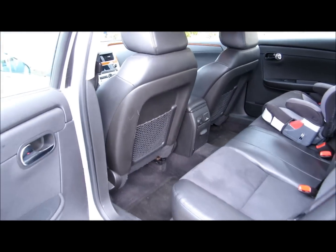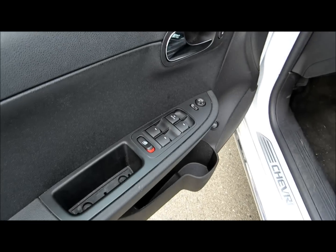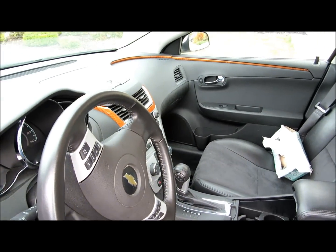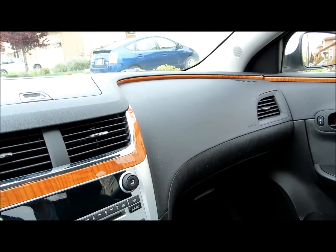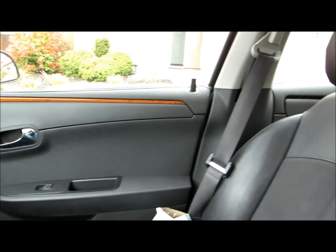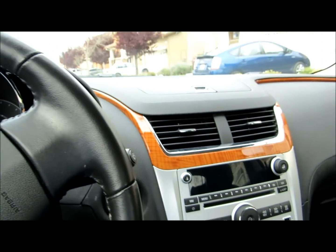This is 2012. Nice chrome door handles. This one doesn't have a moon roof. I think it's the LT model and I'll confirm that. Nice little wood trim over here.